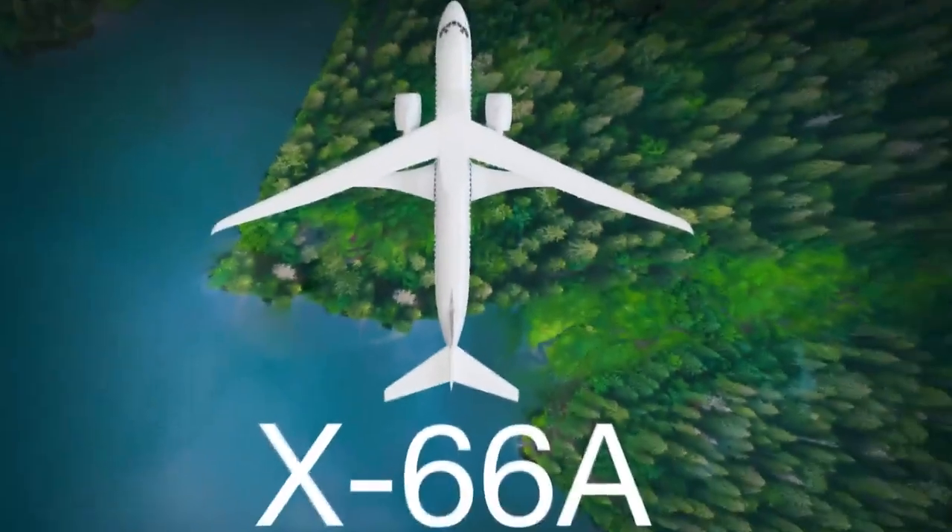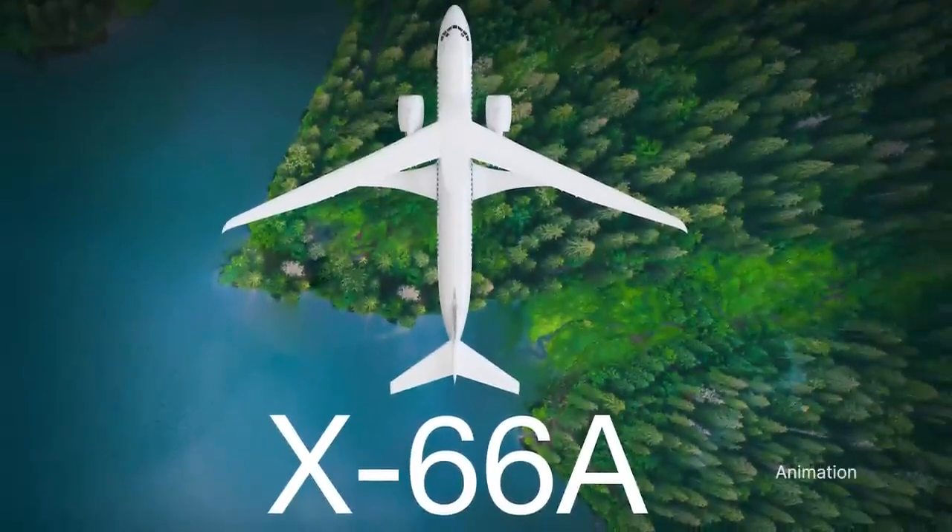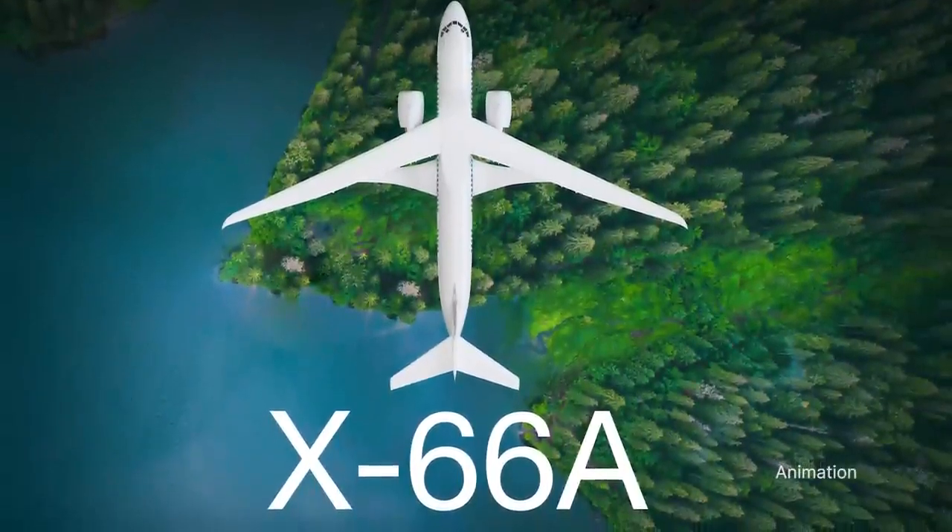During the AIAA Aviation Forum the week of June 12th in San Diego, NASA and Boeing announced that the experimental aircraft produced through the agency's Sustainable Flight Demonstrator Project has become our newest X-Plane, designated by the U.S. Air Force as the X-66A.